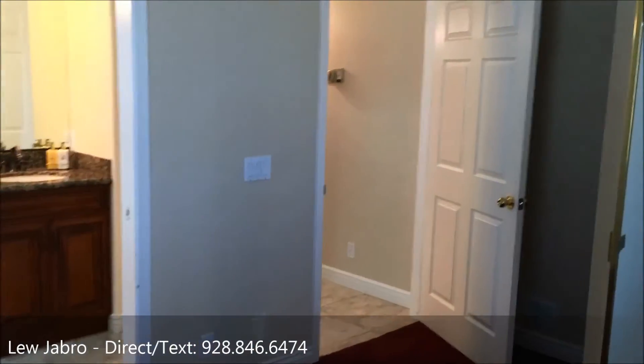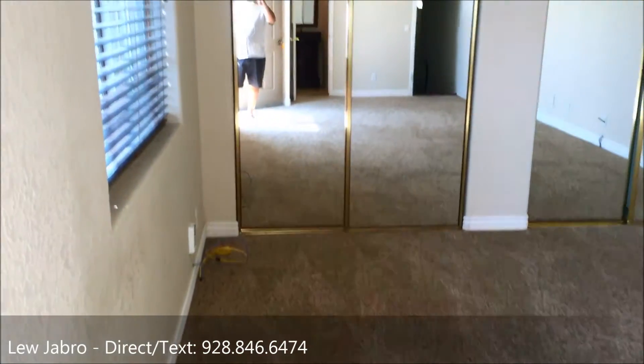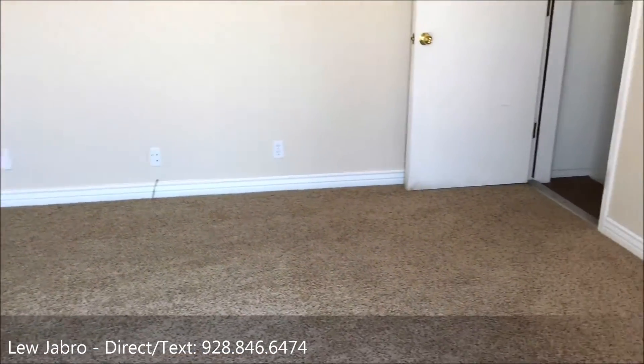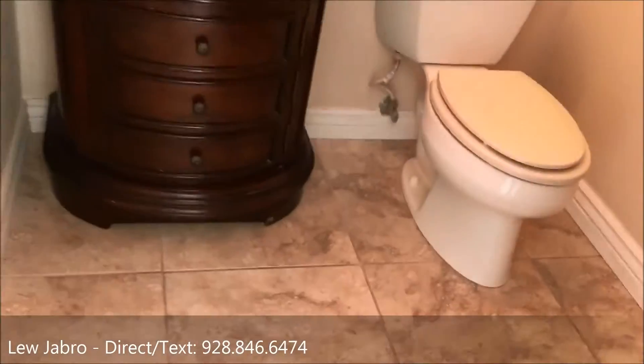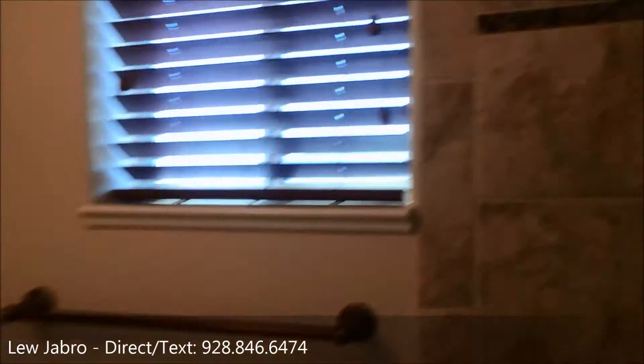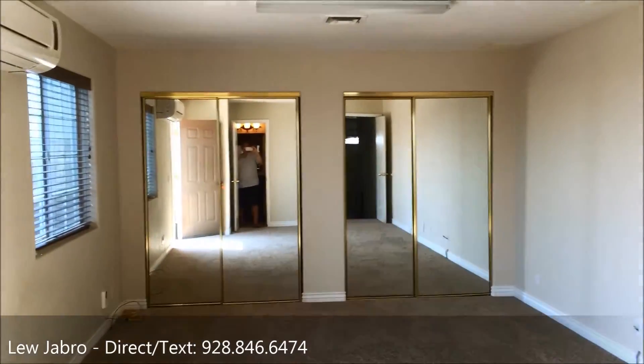This is the side entrance to the casita, which was overlooked in the listing photos. It's a big, huge casita — just one room with its own bath, a nice granite sink, and a tiled shower in the back. It's pretty awesome for a casita, and it connects right into the garage.